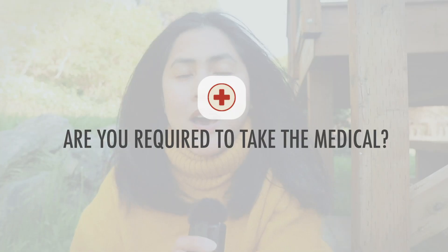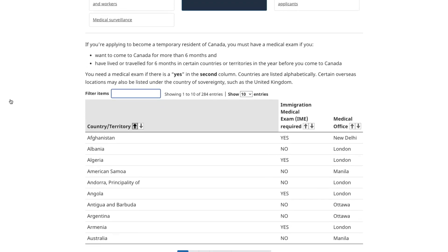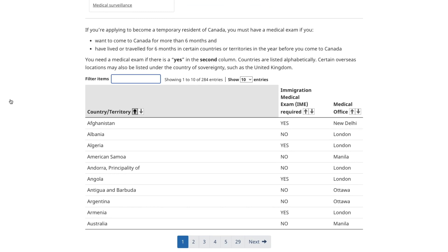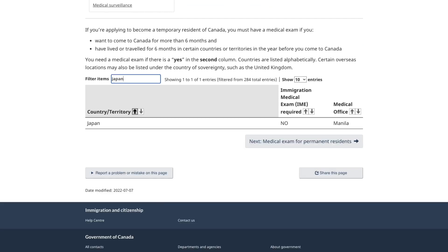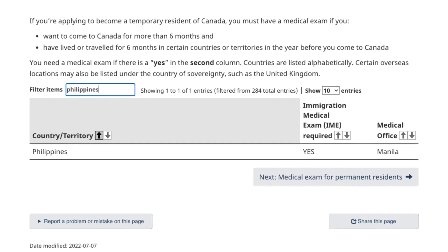Number one question: are you required to take the medical examination for your student visa? Depending on the country where you're currently residing, there are lists of countries that are required and not required to take the medical examination. For example, one of our students from SLE is currently residing in Japan — she is not required to take the medical examination. But if you're currently living in the Philippines right now, then you have to take it. So double check the list on the CIC website to confirm if you are required to get the medical examination.